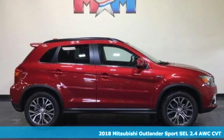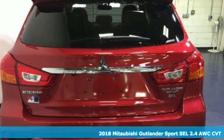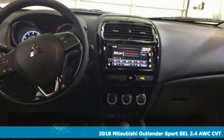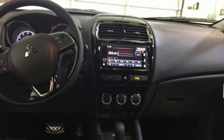Here's a new 2018 Mitsubishi Outlander Sport. Get into something different. Mitsubishi has what you're looking for. A great vehicle is comprised of great features like these.